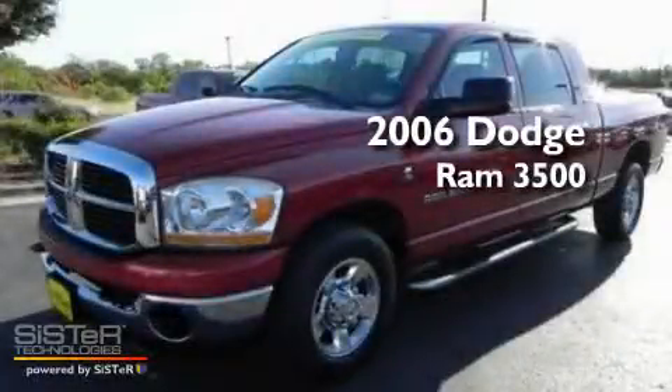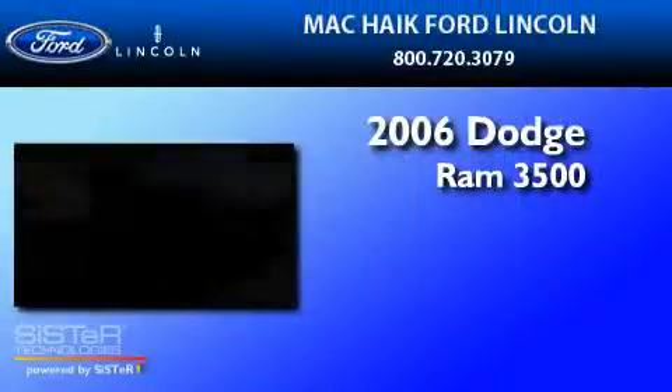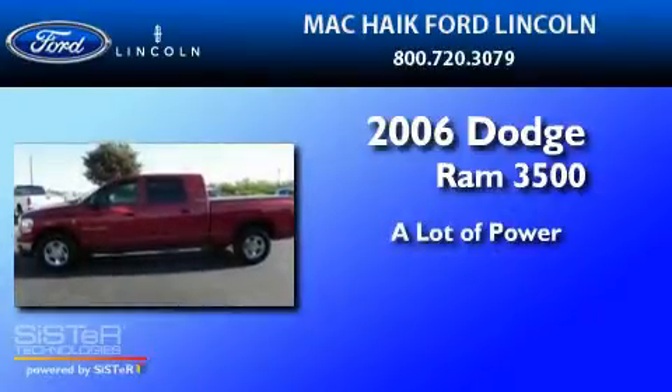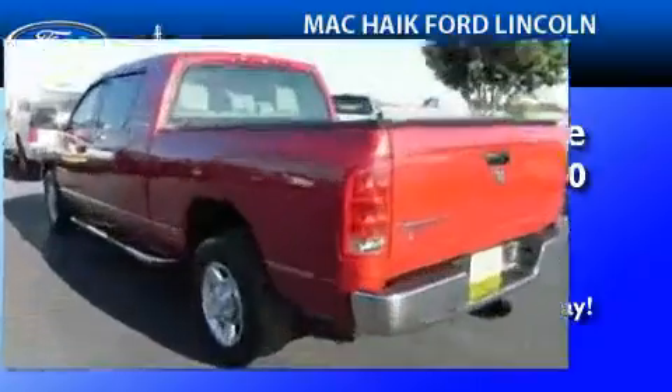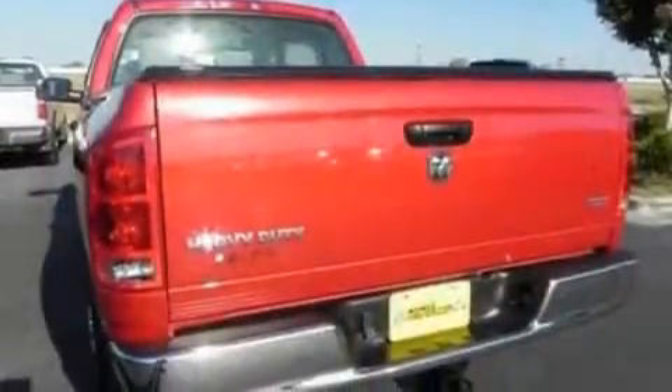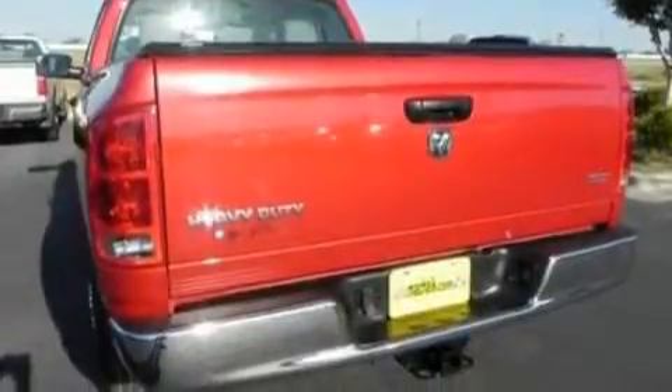This is a 2006 Dodge Ram 3500. Its top features include cruise control, heated side view mirrors, keyless entry, a CD player, and a double wishbone independent front suspension.